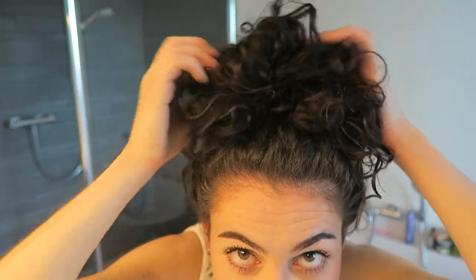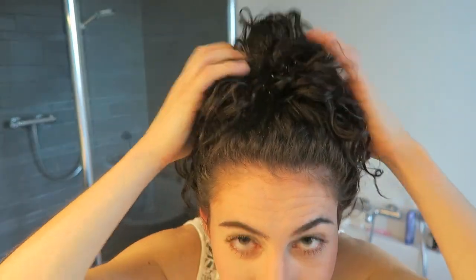It's the pineapple method — a loose ponytail on the top of your head — but I do it differently. I pull the hair tie until the ends of my curls and fold them double so it looks like a Marge Simpson hairdo, and then I go to sleep. The benefit is that my curls are still loosely wrapped and because the bun is on the top of my head I won't lose the volume when I wake up.